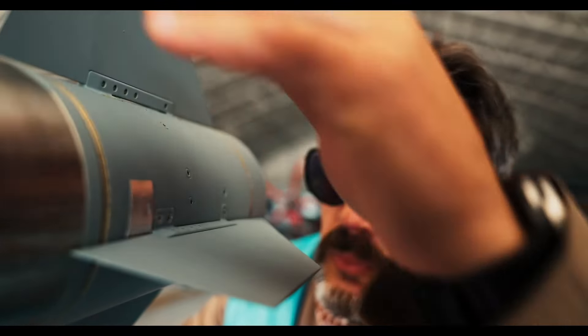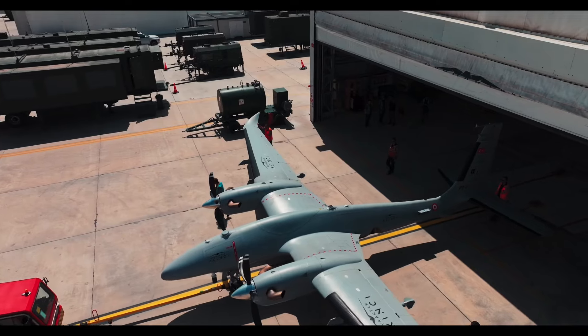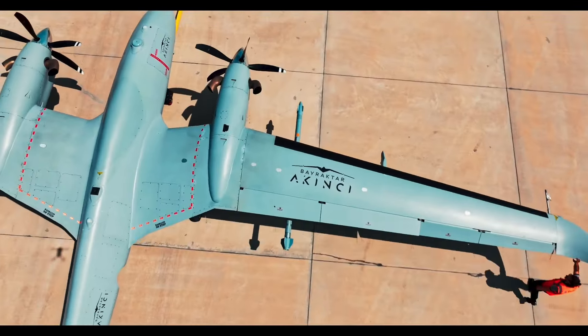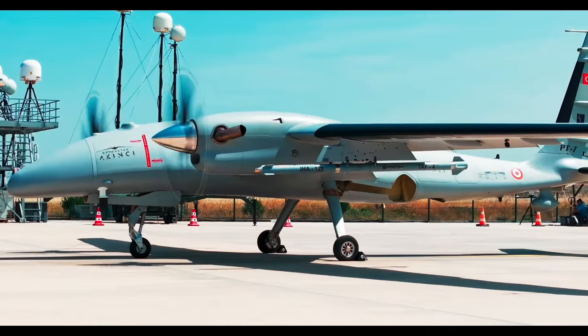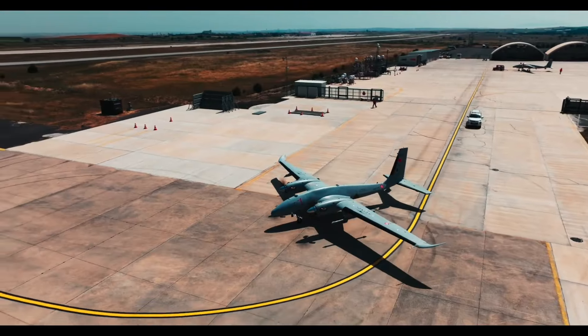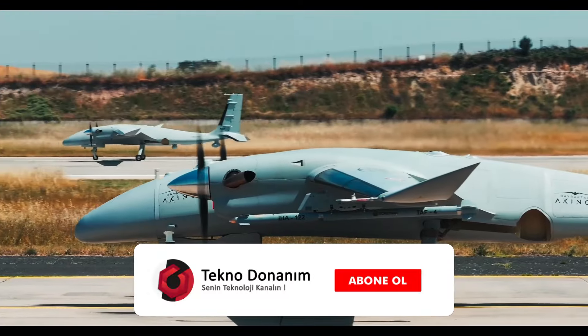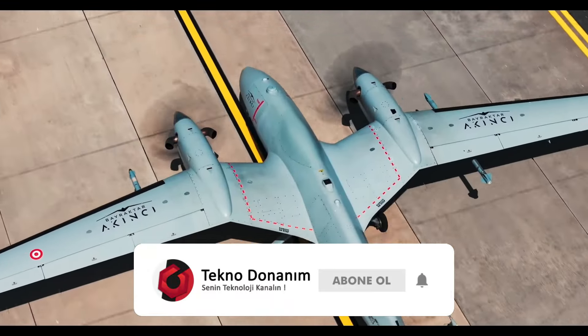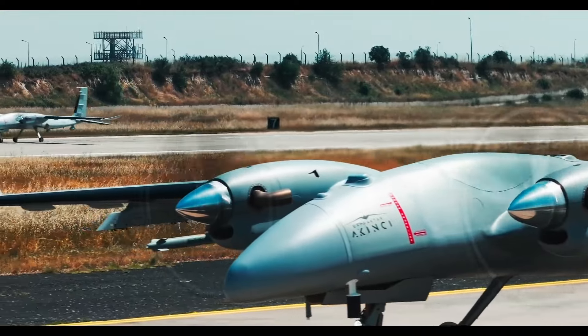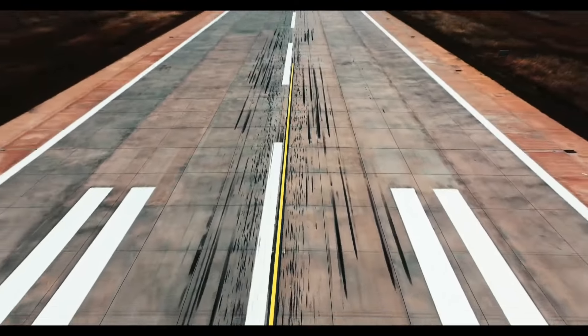The UAV-122 with TV seeker developed by Roketsan has the advantage of being under the control of the operator until it reaches the target. This allows the operator to make more dynamic and real-time decisions by instantly transmitting the image obtained by the TV seeker in the nose of the missile to the operations center, providing flexibility and rapid reaction capability against instantly changing target conditions.